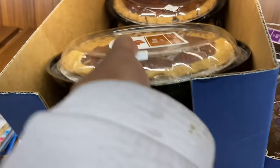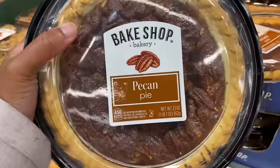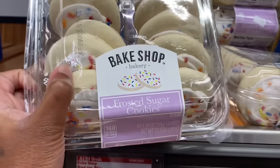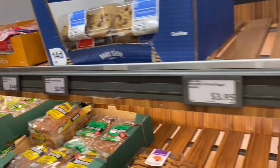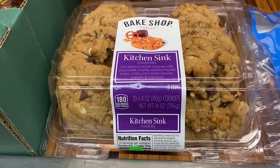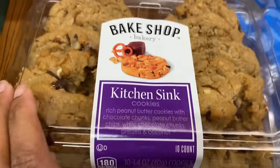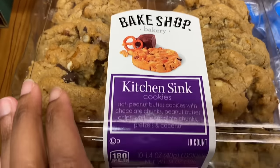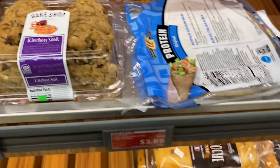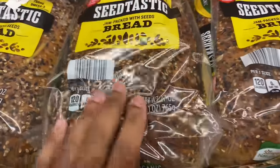They have this pecan pie right here — it's $5.69. They look pretty good. Then they have frosted sugar cookies, chocolate chip cookies, oatmeal raisin cookies. Oh, they're called kitchen sink cookies — have I ever seen this before? Kitchen sink cookies. They're $3.89. And then they got some seeded bread, jam-packed with seeds — it's $3.79.